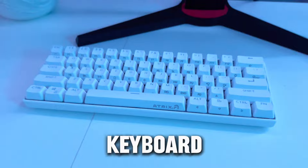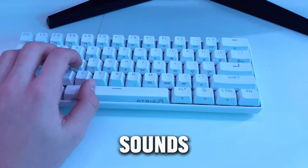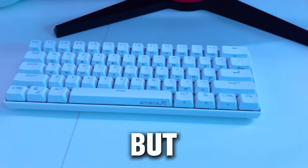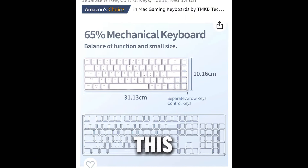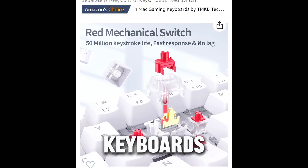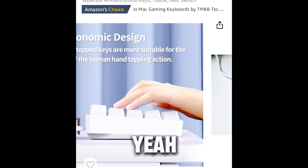Next up, a keyboard similar to this one. This keyboard right here is around $40, and the sounds are pretty good, but they're not the best. You can get a similar keyboard on Amazon for just $30. This is one of TMKB's keyboards, and they're pretty good for the price. They also have swappable keycaps. But yeah, that's it for the keyboard.